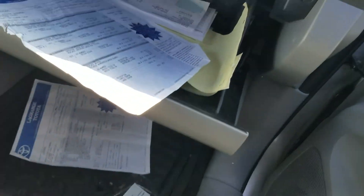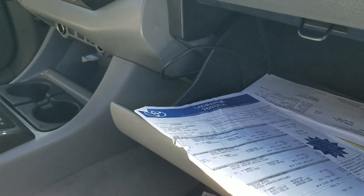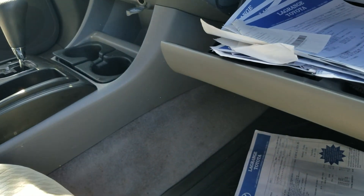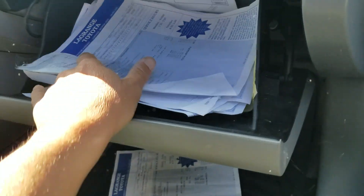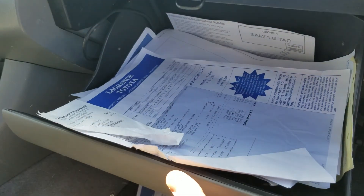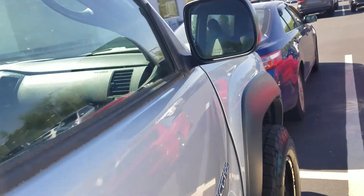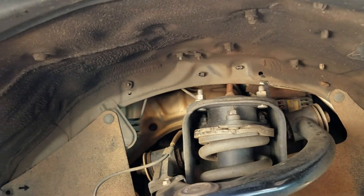You will not find another 2011 that has all of this documentation with it — I really don't think that you will. Every oil change, he was right on it. It's so much I can hardly get it all the way in there. Keep all of that in mind — everything I'm showing you.